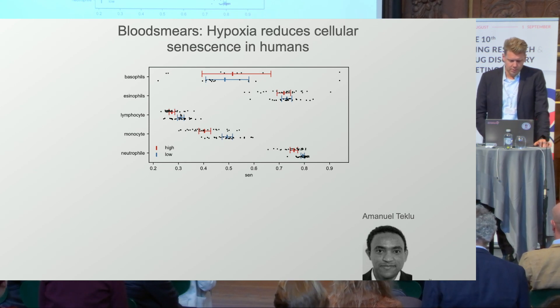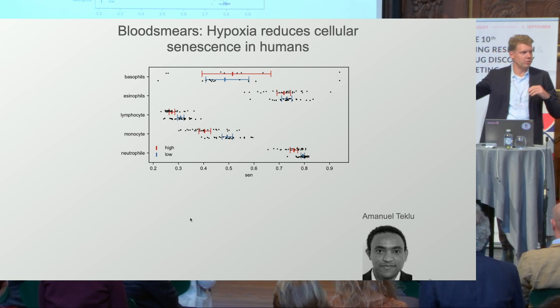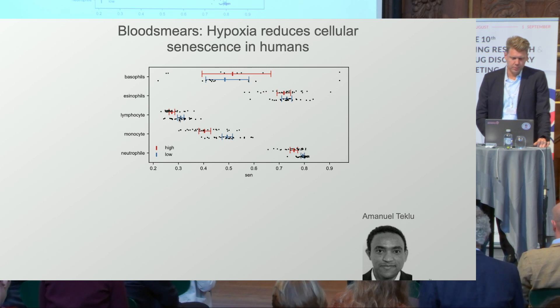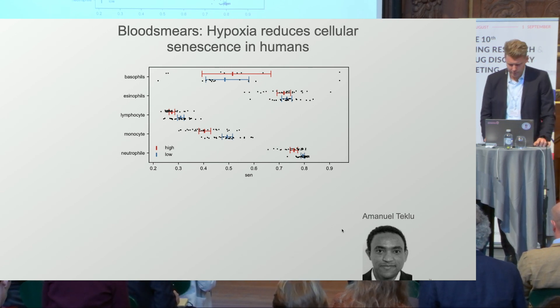We have also applied it in a study in Ethiopia, where we looked at people living in highlands and lowlands because we were interested in hypoxia. Does chronic hypoxia induce senescence in humans? People living at 2,000 meters above sea level — do they have less senescence in their blood? Using blood smears, we can see that in monocytes and lymphocytes, highland dwellers appear to have lower predicted senescence, and we're now correlating that with their health status.